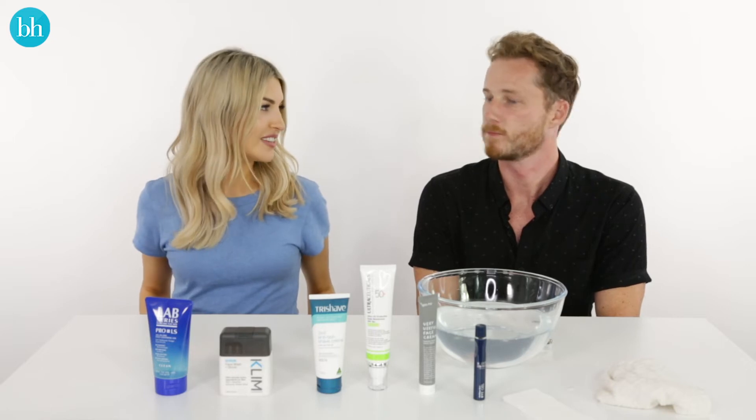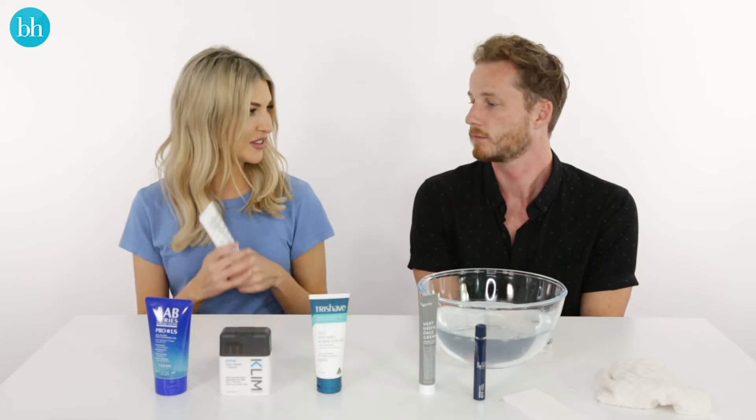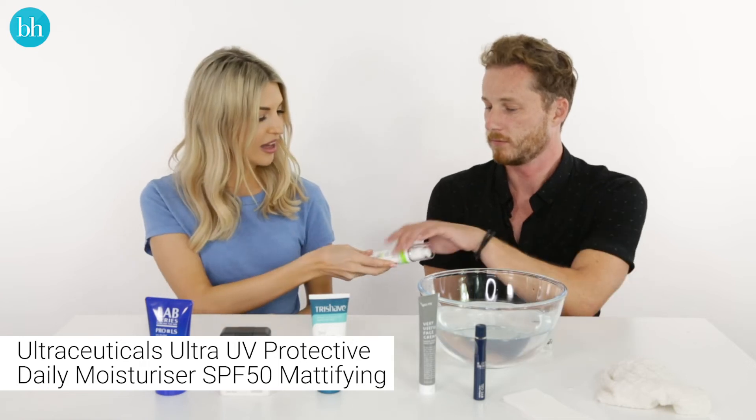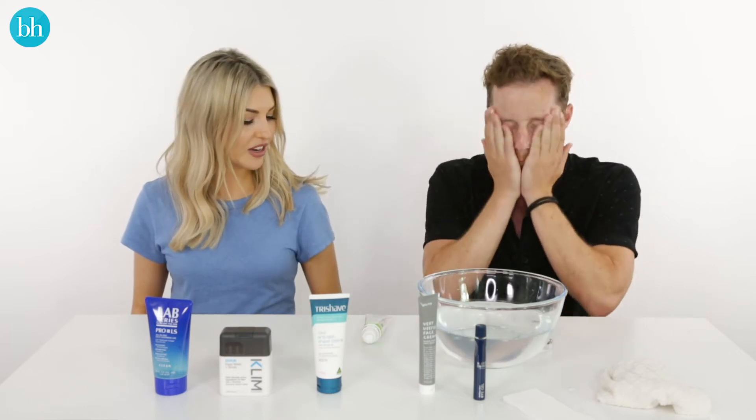Now we're moving on to moisturizer, which is a crucial step. You need to moisturize twice a day, but you also need two different moisturizers. One is a potent moisturizer that you put on before you sleep at night, and the other is a daily moisturizer with SPF to protect your skin. I'm going to be giving you this one — this is my favorite by Ultraceuticals. It's also mattifying, so it's going to keep your skin shine-free throughout the day. That's sunscreen and moisturizer in one.